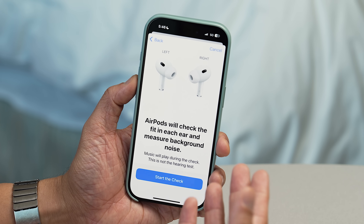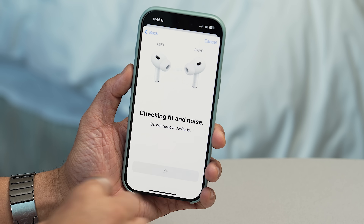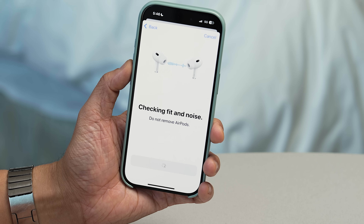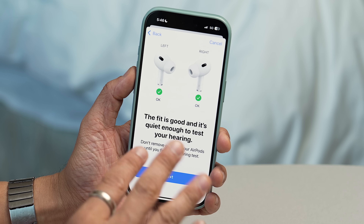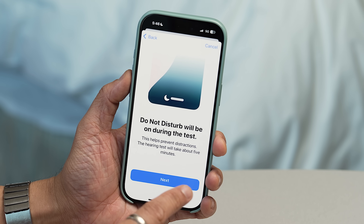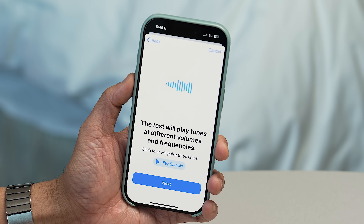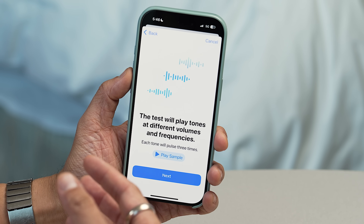Now AirPods are going to check the fit in each ear and measure background noise. I'm going to be absolutely quiet and we're going to run this test. It played a little jingle while we were waiting. It tells me the fit is good and it's quiet enough to test your hearing. This test is going to play tones at different volume levels and frequencies. I'm going to play you an example of what you'll hear, and it's going to ask us to touch the display when we hear the tones.